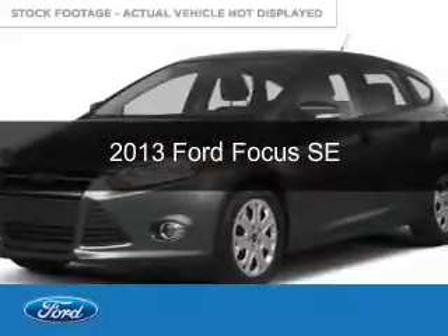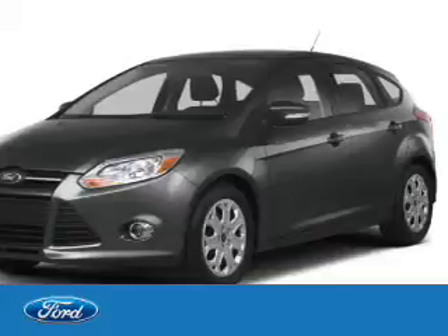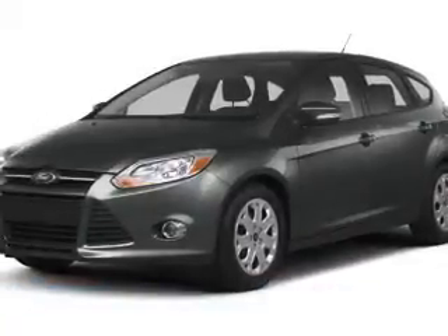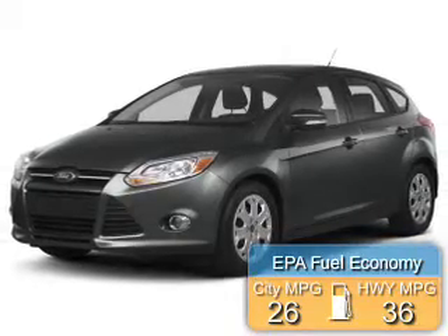This is a used 2013 Ford Focus. It's powered by front-wheel drive, a 2-liter, 4-cylinder engine. Great fuel efficiency saves you money by requiring fewer trips to the gas station.